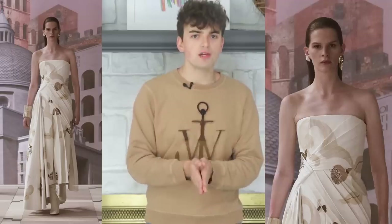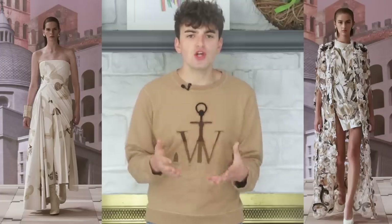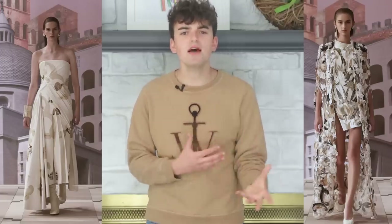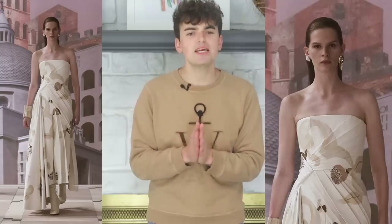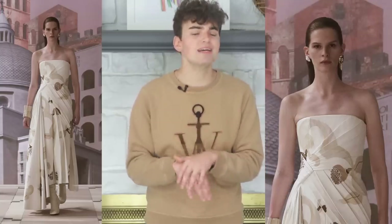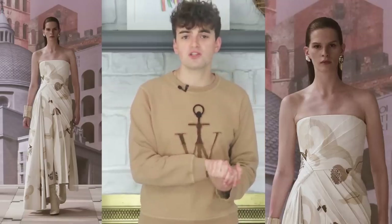A strapless pleated gown follows in cream with an enlarged floral motif from the first look. Rather than a diaphanous drape, it has sharp and almost clinical pleating which creates texture on the bodice and skirt as well as asymmetry. I'll take this over the spring 2021 couture collection any day of the week.